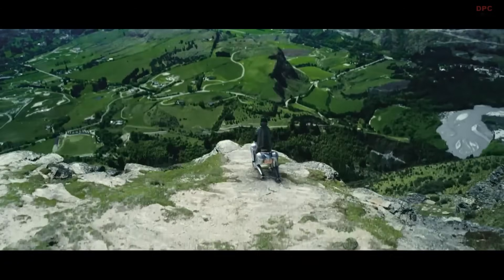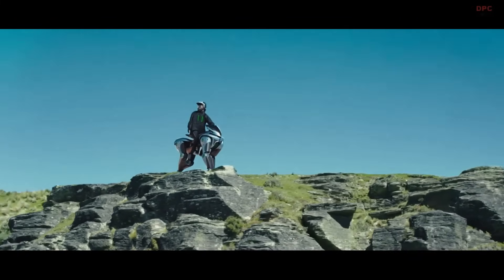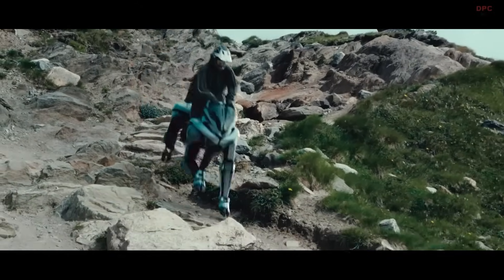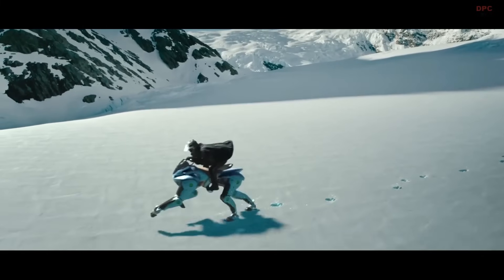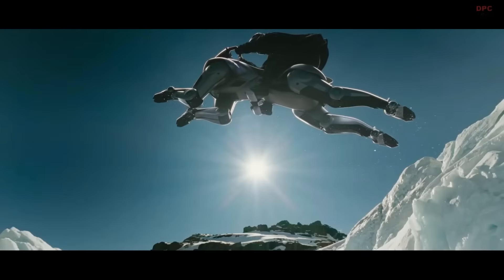Powered by a 150 cubic centimeters hydrogen engine, the Corleo combines eco-friendly innovation with robust performance, highlighting the future potential of sustainable energy. Riders control it through intuitive horseback-inspired movements, offering a uniquely immersive experience.